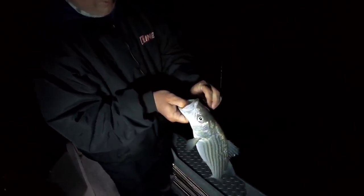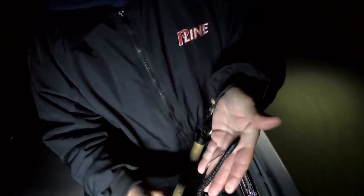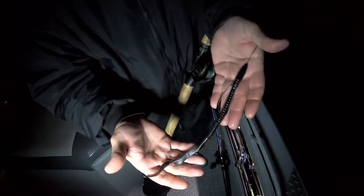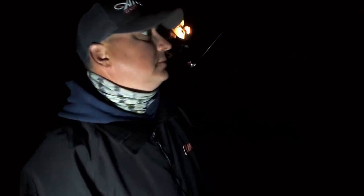Dark thirty, old black worm — that's why we get out here early to find them. About a half-ounce weight, seven-inch worm, five-aught hook, and we can't see nothing but we know they're out there.